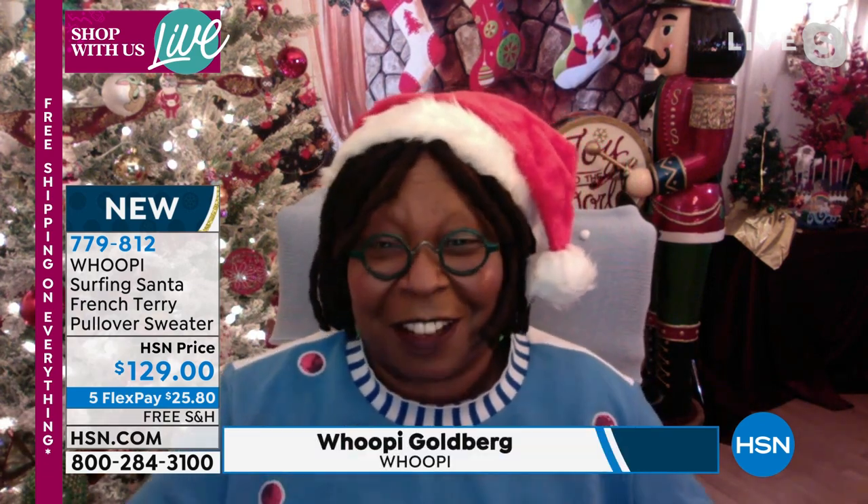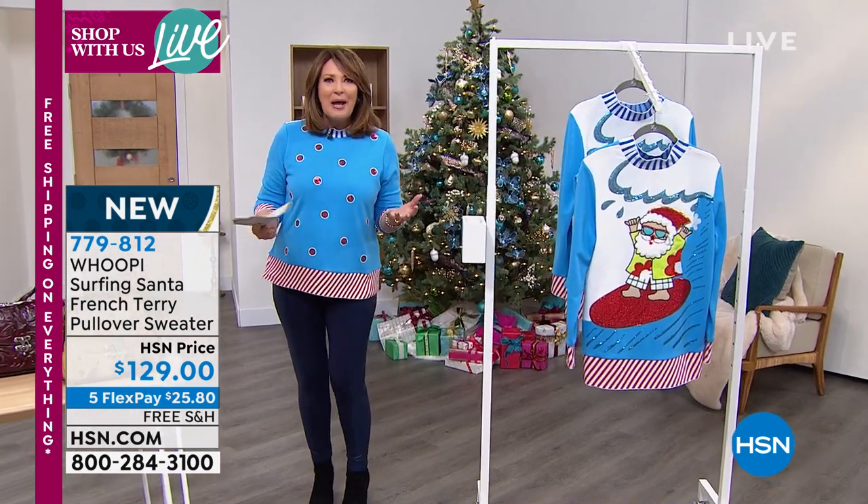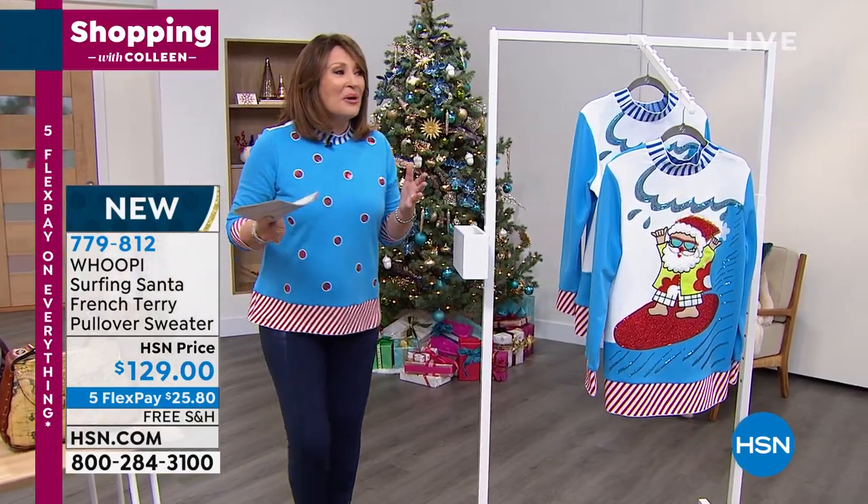Whoopi joins via Skype: "Hi Colleen, it's so nice to see you. Thank you, it's wonderful to be here. I've been taking notes - there's a lot of stuff I'm going to come get after we do this. I want that box!" The host laughs: "We're going to get you a box for sure. But when you and I chatted before the show, I loved what you said - you just really wanted to bring happy back, a little laughter. Yeah, put a smile on everybody's face. And if this sweater doesn't do it, I don't know what does."